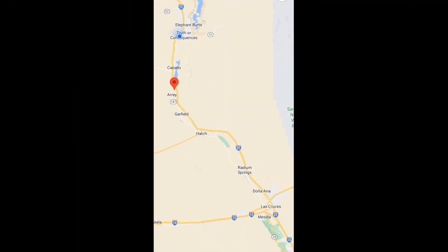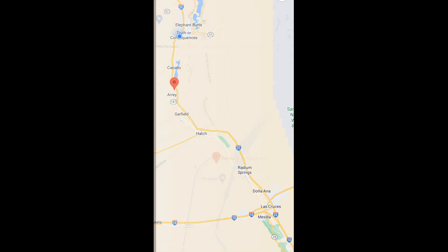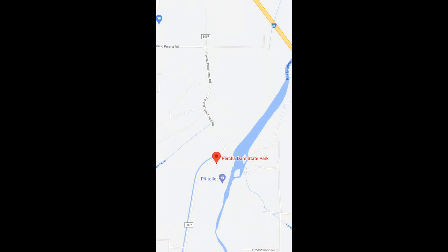Located only two miles downstream from Caballo Dam, Percha Dam is situated along the Rio Grande, 20 miles south of Truth or Consequences and 50 miles north of Las Cruces. Although small — only about 80 acres — Percha Dam has one of the largest bird lists in New Mexico.